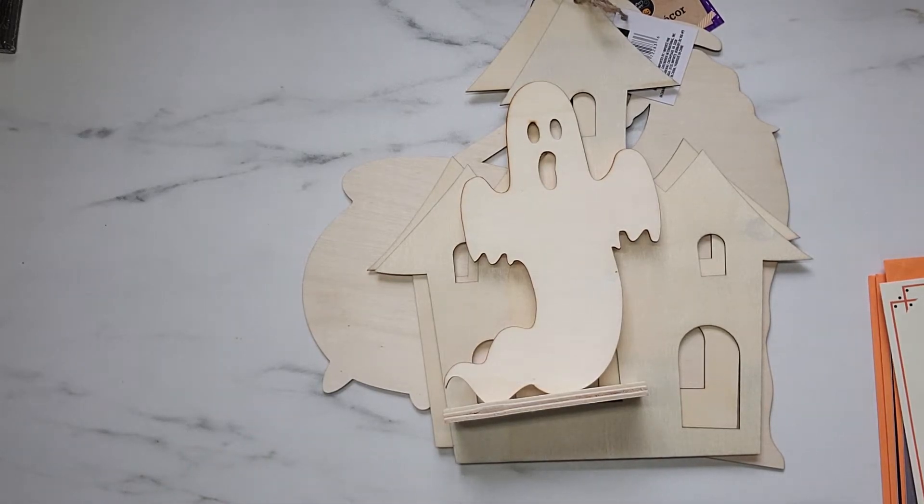Hey everyone, it's Samantha. Welcome to my channel and welcome back to part two of my massive Dollar Tree haul. If you missed the first video, definitely go check that out — it was a lot of crafter square stuff along with a few little household goodies. This video is going to be all Halloween.